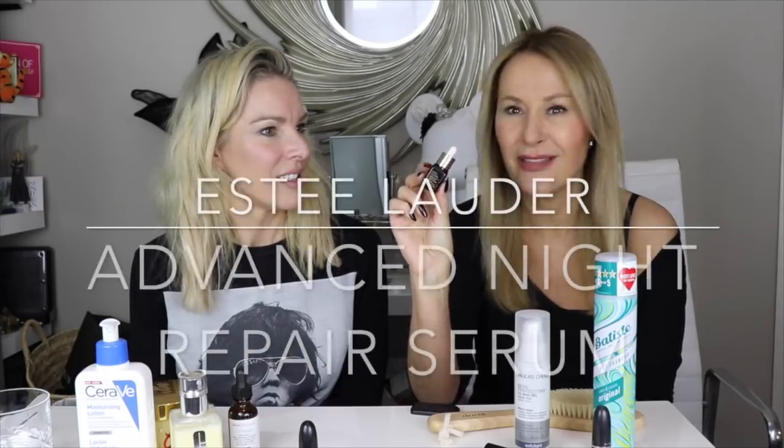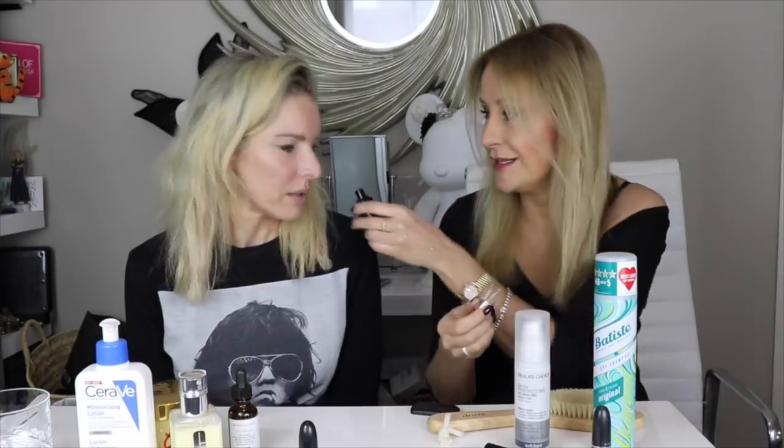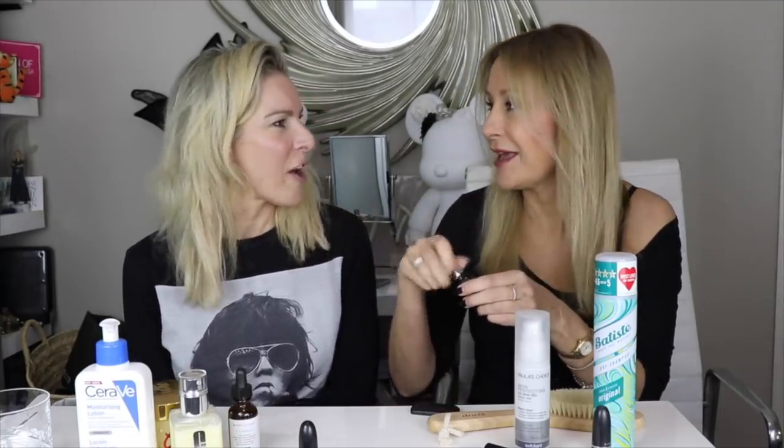Starting with Estée Lauder Advanced Night Repair - the first ever serum, which is around 25-30 years old. It was remembered being launched as a beauty editor pick. It was the first ever serum, and it smells really medicinal and herbal - almost like a fragrance of perfume. Every beauty editor and expert has been using it forever and it deserves a place in the beauty hall of fame.